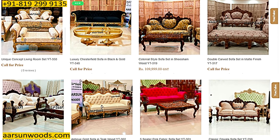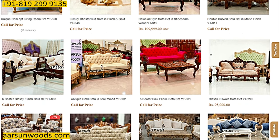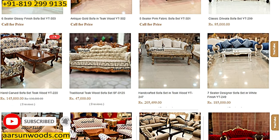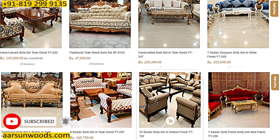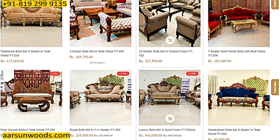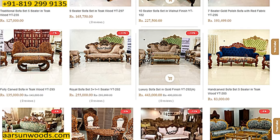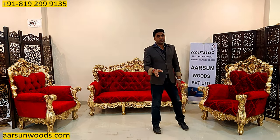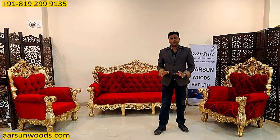Why am I saying so? Because people who are showing you catalog images and software-generated images are not showing actual work. Whether they can replicate that work in actual or not — that's the question. So if you are visiting any such site or thinking to buy furniture based on a software image, please have a relook. Ask the person whether they have something in actual — show pictures or ask for a video, because pictures may not be theirs.